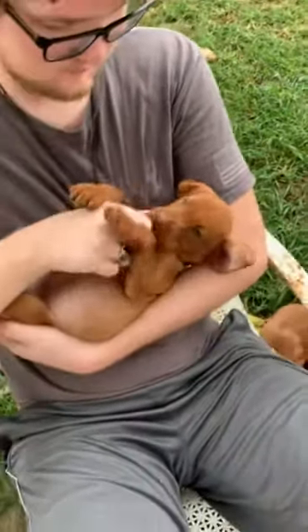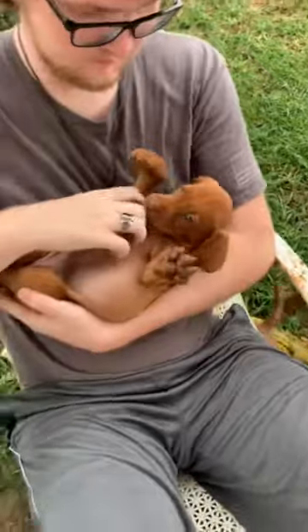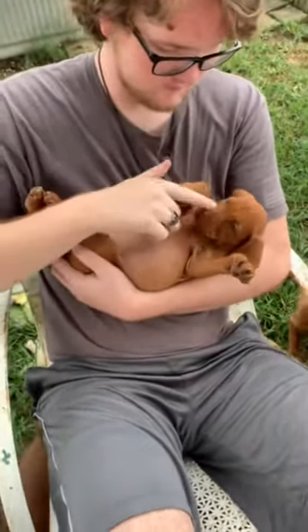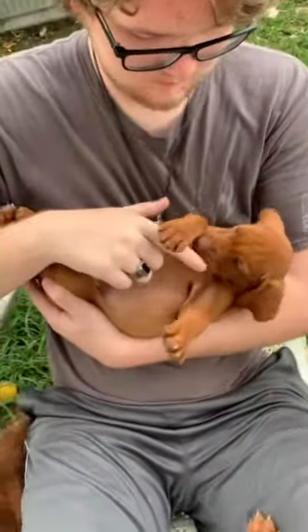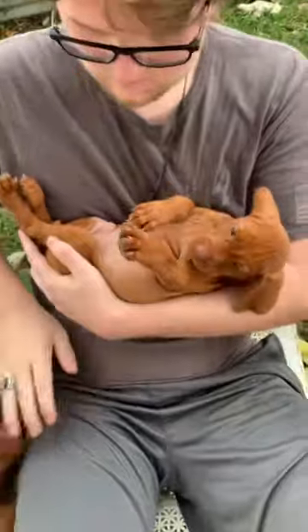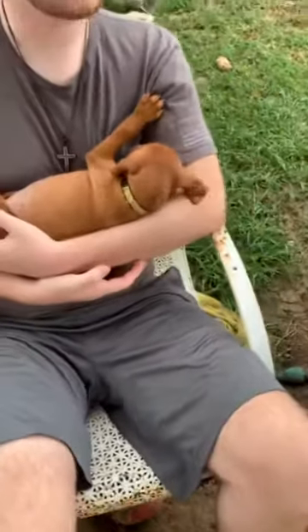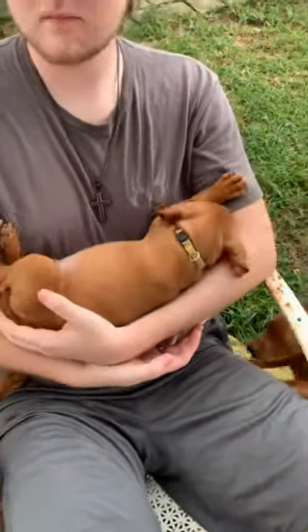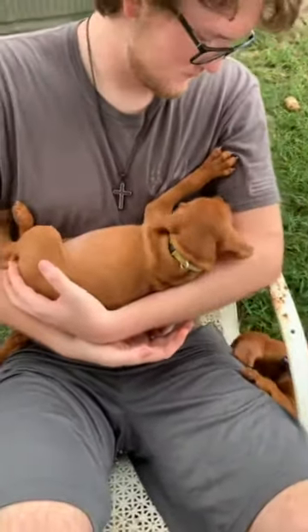Yellow hurt her leg too. I was cleaning up yesterday and stepped back, not realizing she was behind me, and stepped on her foot. I took her in this morning and let my vet check her — he said she should be fine, her leg is just going to be sore for a few days.